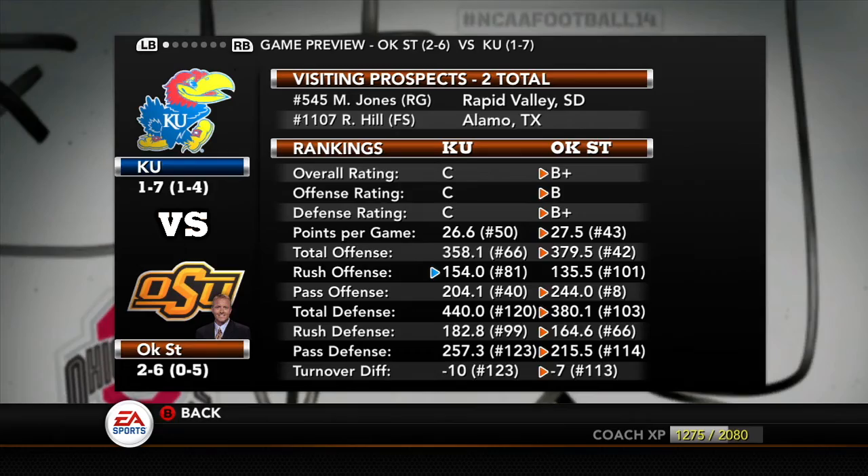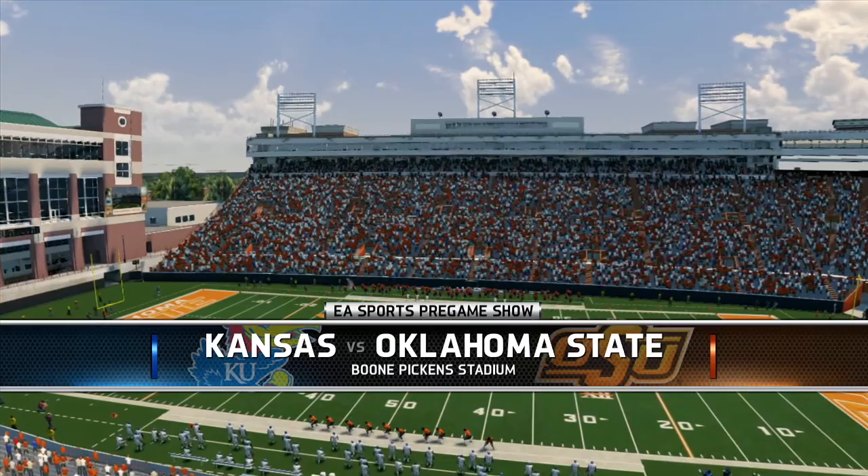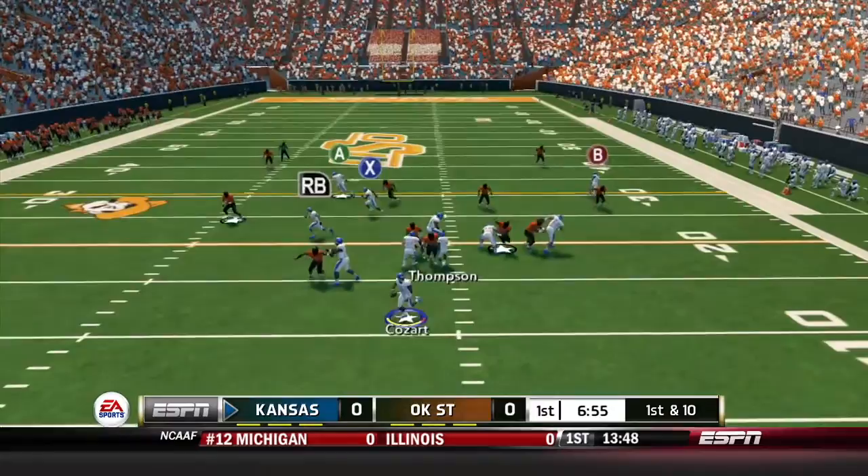What is up YouTube? We are back for the Kansas Dynasty here today on NCAA Football 14. Today your 1-7 Kansas Jayhawks are facing off against a 2-6 Oklahoma State, away from home at Boone Pickens Stadium for a Big 12 matchup. This could actually be a chance for us to get a win.